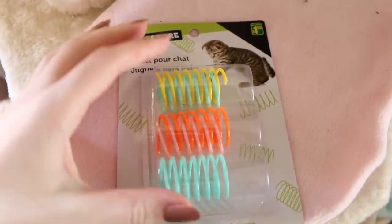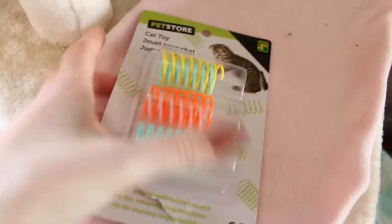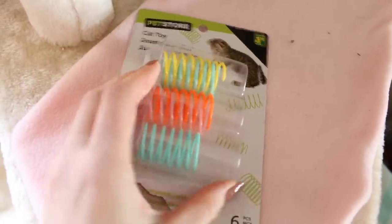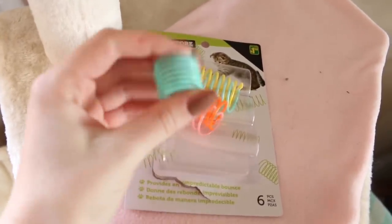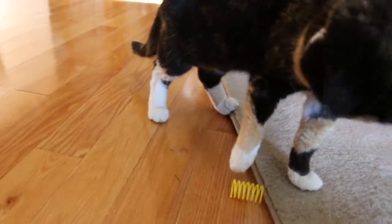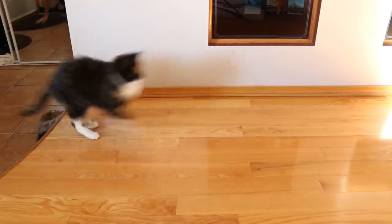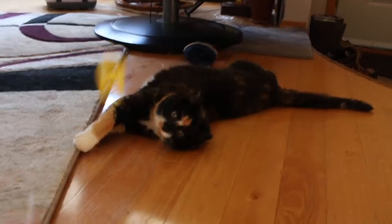Another thing is I got Callie these toys from the Dollarama. They're like $1.50 and they're these little springy toys — just a piece of plastic, a little springy spring — and she absolutely loves these. I thought she would like them because she loves milk tabs and playing with those, so she really enjoys chasing these around. The only downside is they're super easy to lose because they're tiny, so I'm slowly giving them to her — I'm not going to give them all at once.